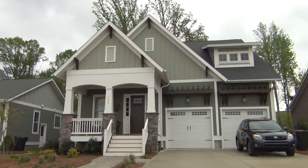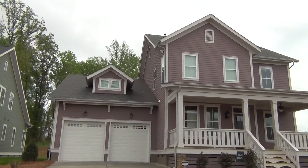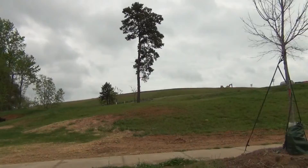Saucy Burbank is building in here as well as local favorite Evans Cog Hill. So there are two great local builders, and then national home builder Chesmar is here as well.